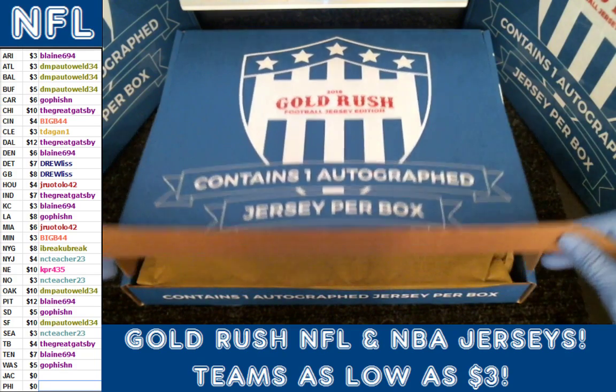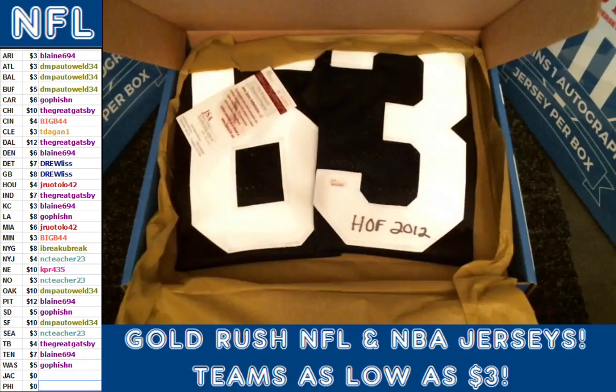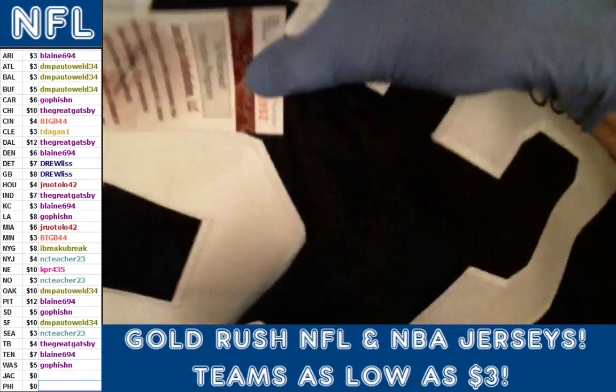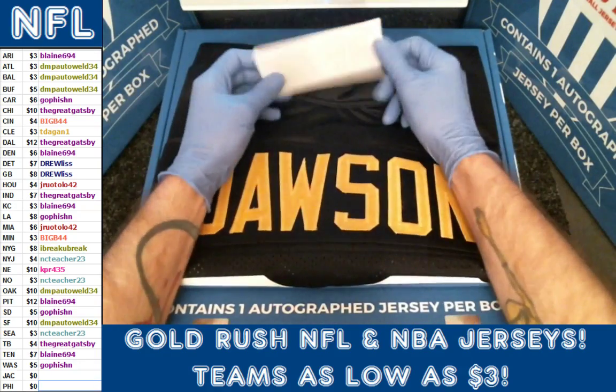Here we go folks. Looks like we pulled a four — it's going to be the Monty Dawson for the Pittsburgh Steelers.